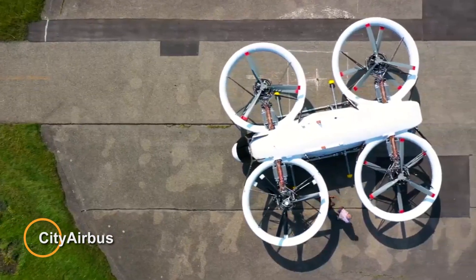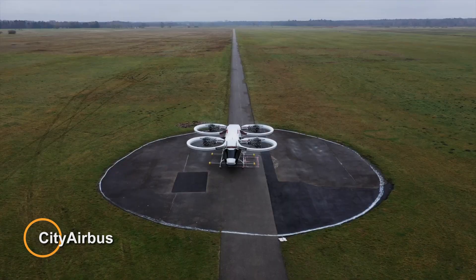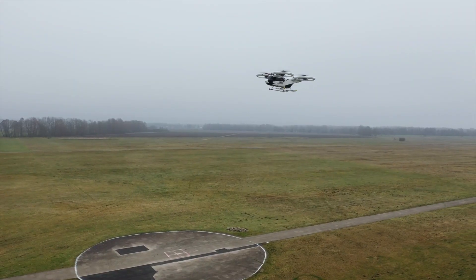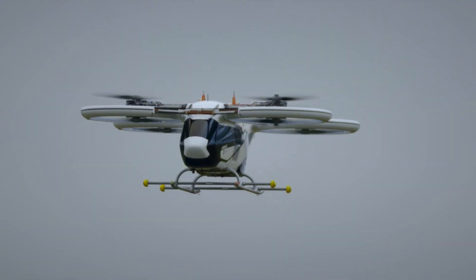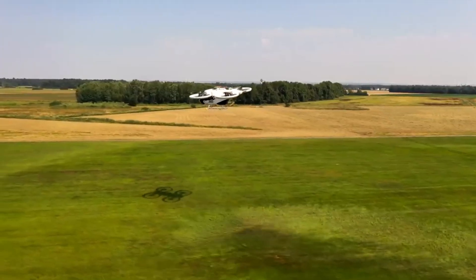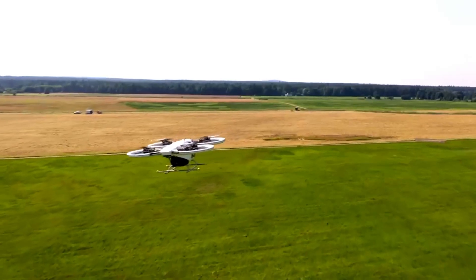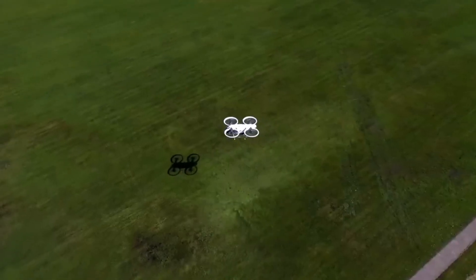The City Airbus is a cutting-edge urban air mobility solution developed by Airbus, designed to revolutionize urban transportation. With its innovative design, the City Airbus can navigate congested city environments with ease, providing a swift and flexible means of transportation for commuters. One of its key features is its spacious cabin capable of accommodating multiple passengers.